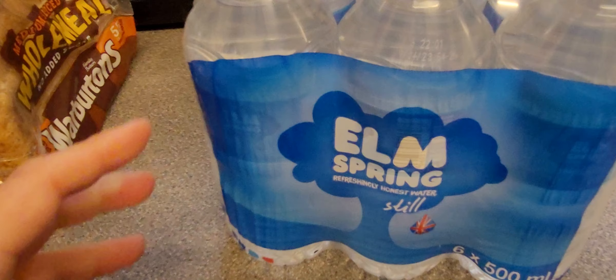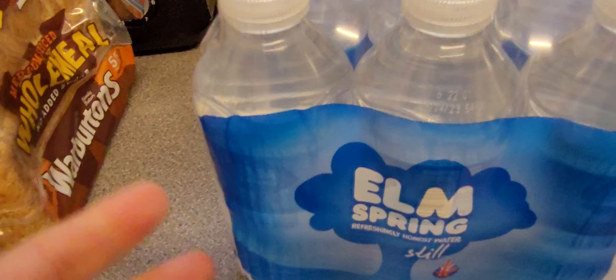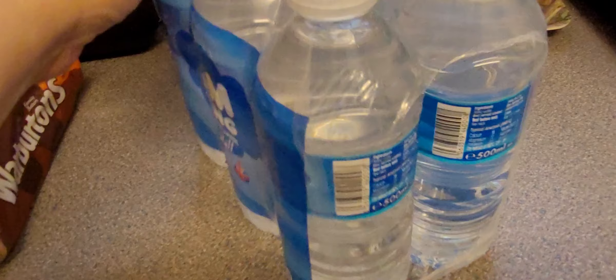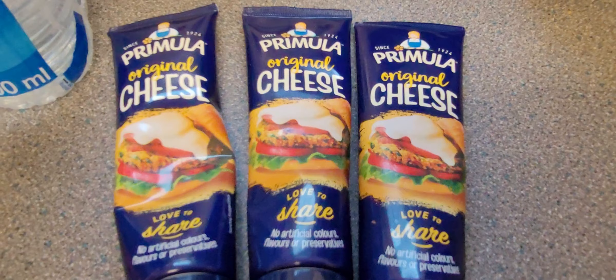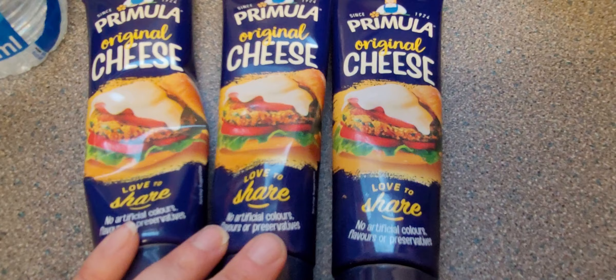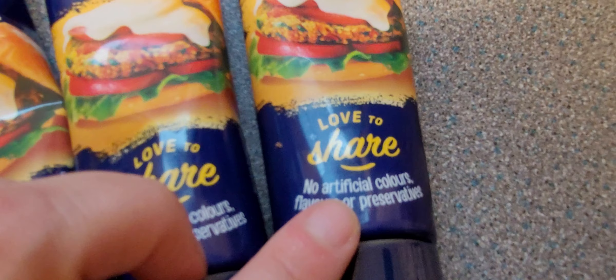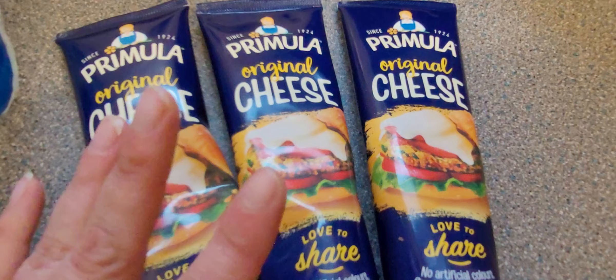I've gone for Elm Spring water. Normally I get the big old bottles but I just leave them around, so I thought I'd get the small bottles instead — a pack of six. Next up, it is time for me to celebrate, and I am going to celebrate with these bad boys. These are Primula cheese spread, the original flavour. It says love to share, but I don't love to share and I won't share — they're mine.